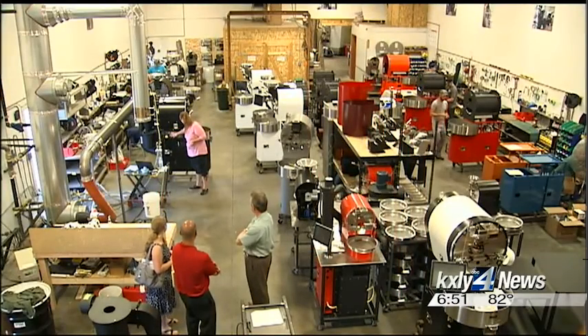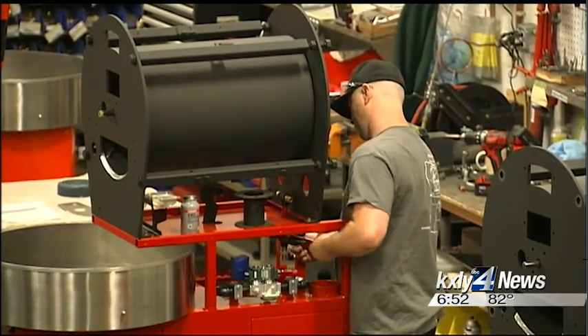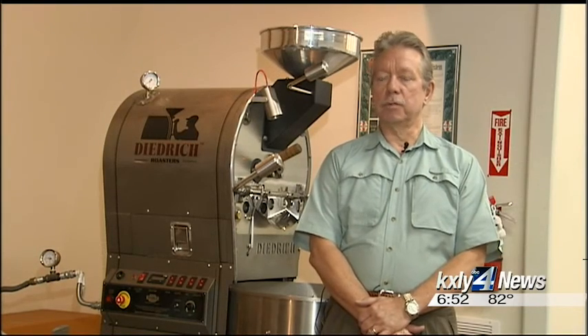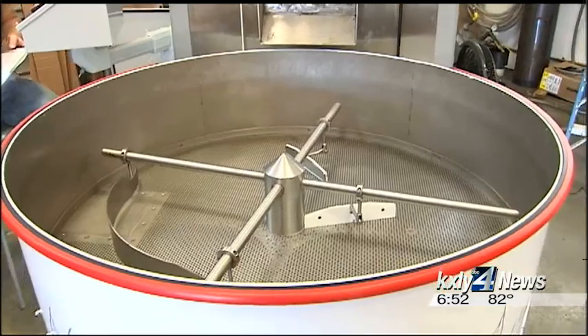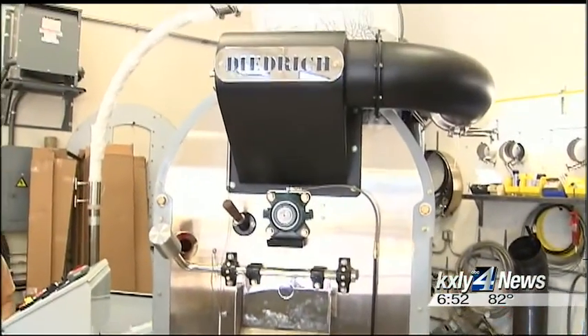For nearly four decades now, Dietrich Roasters has been dedicated to helping coffee roasters in the pursuit of the perfect roast. Their customer ranges from the entrepreneur who is opening his own coffee shop and wants to roast his own coffee beans, to much larger companies who roast not only for themselves but for many other companies.